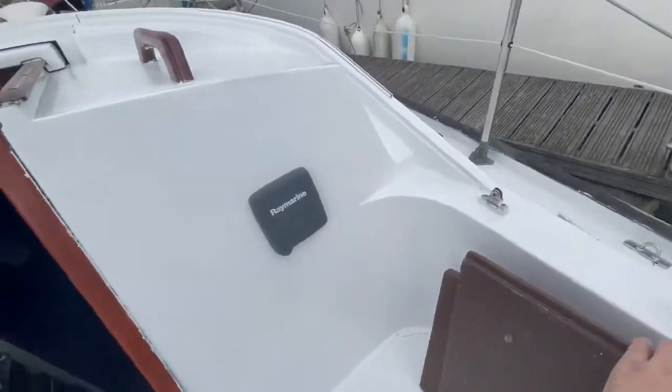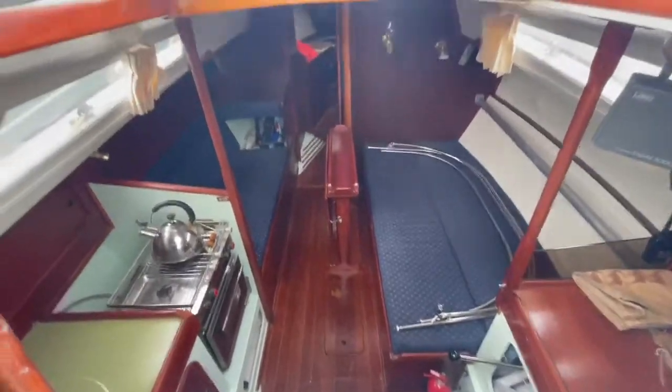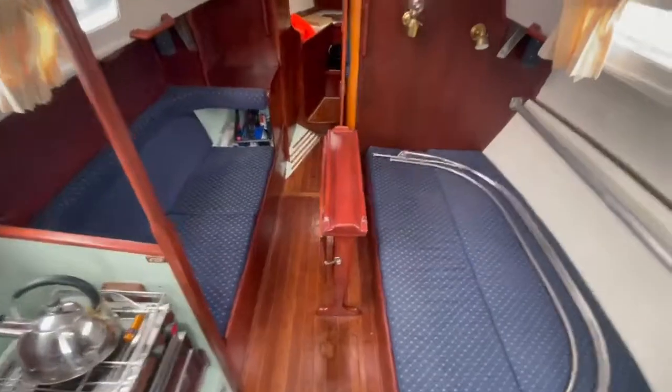So as we go through into the companionway, you can see pretty clearly that it is a very well-designed boat, giving you plenty of space, loads of space for all of the family.